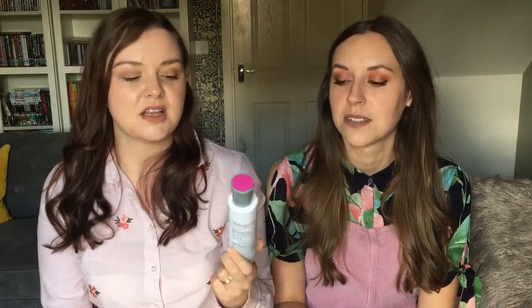My next one is the Brush Cleansing Gel by Real Techniques. I've had this for a couple of months. I don't know if I'd repurchase it because I tend to use conditioner. This was £8 and I found I had to wash it multiple times — it doesn't clean the brush off straight away. I'd get this again if it was on offer, but I'll stick to my conditioner.